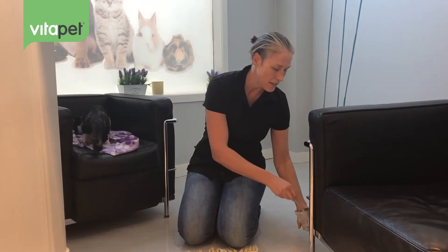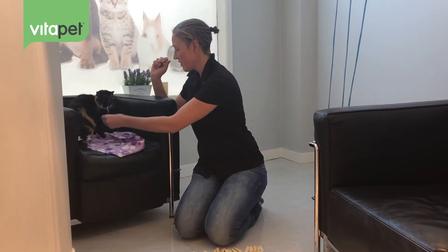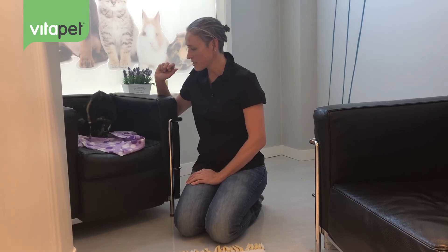We're going to swap this out for some yummy little treats and see what she thinks. She's going to snack on that.